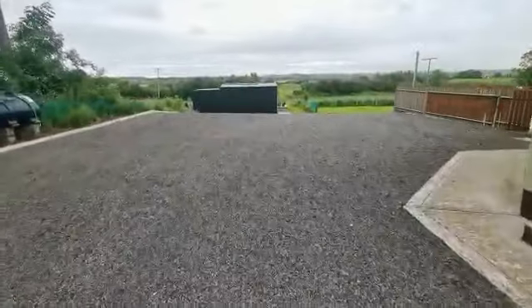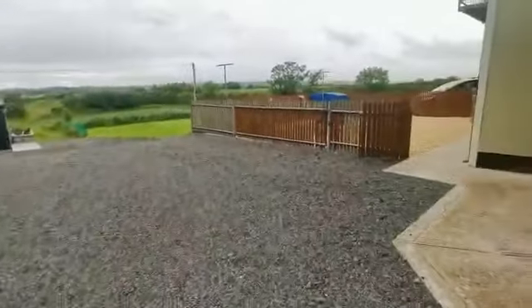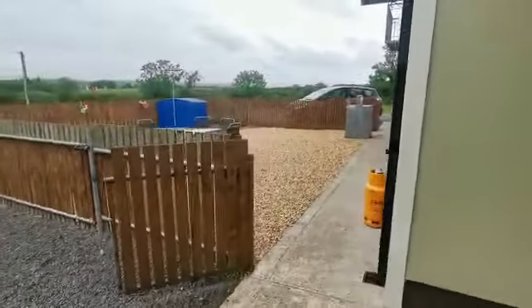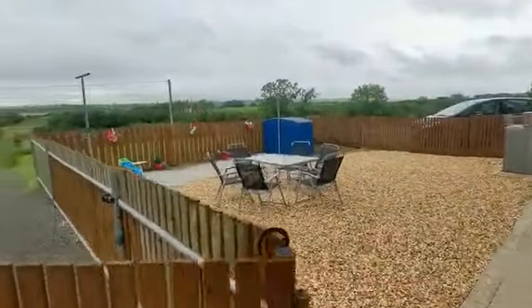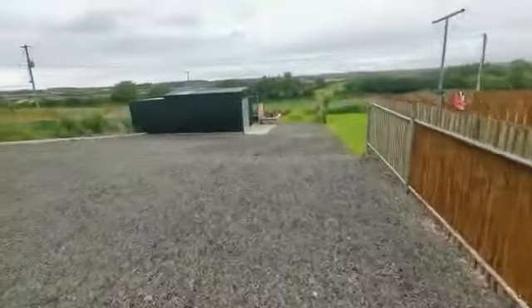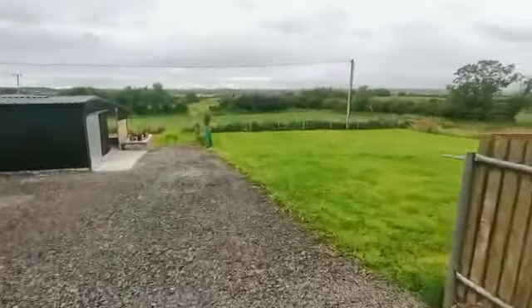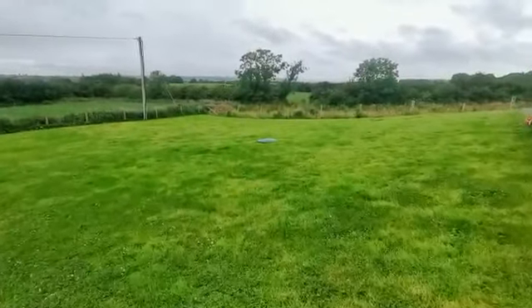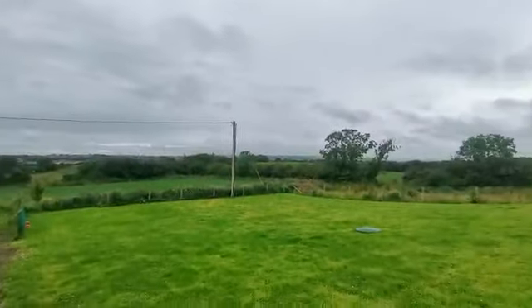There's a manicured garden area to the front, pea gravel driveway and manicured lawns. It's quite a large site, capable of parking. Around to the rear there's a small enclosed sun trap here, ideal for the kids, and then we proceed to the rest of the site.